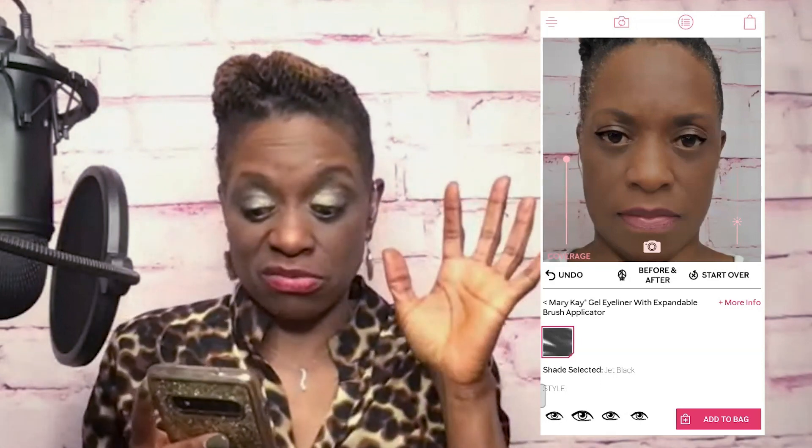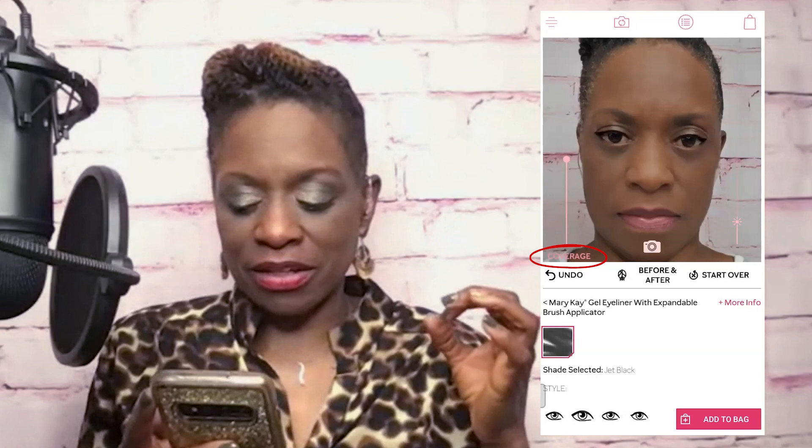You can just press the different eye options to see the effect of what it looks like on you. Initially I put it on with both the top and the bottom, but I really didn't like the way that looked, so I just kept it on the top. I messed with the coverage button to intensify it - similar to what we would do in real life. You can make your line thicker or thinner. I wanted it a little thicker because my lashes are not as full as I'd like, so I can enhance my eyes with thicker eyeliner.